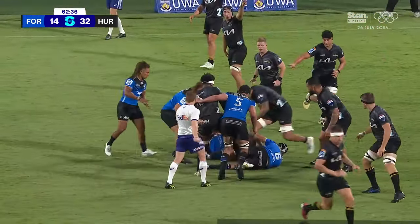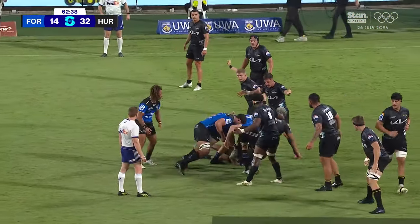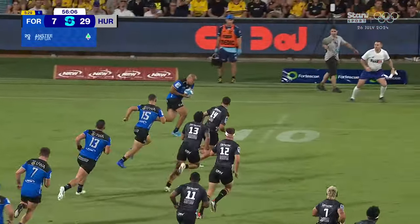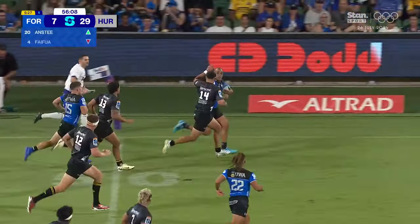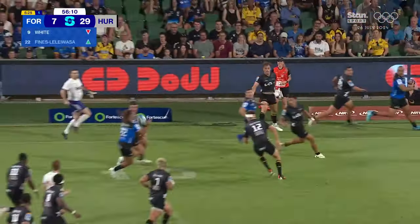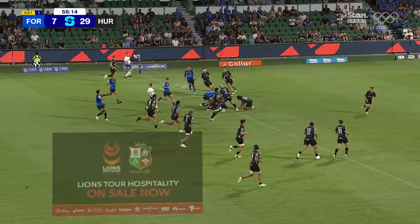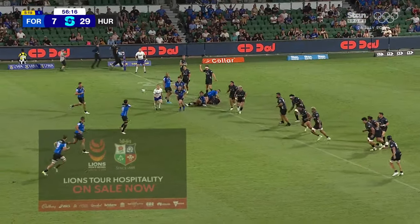Now Tia Tia running it back into the teeth of the defence. Don't lack in confidence. Spick shifts the ball — the fourth phase very quickly. Tia Tia on the outside, he throws the ball back on the inside to Fiennes Lelewasa, who's on the field for the first time tonight.